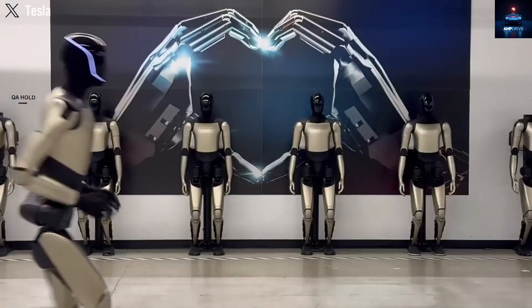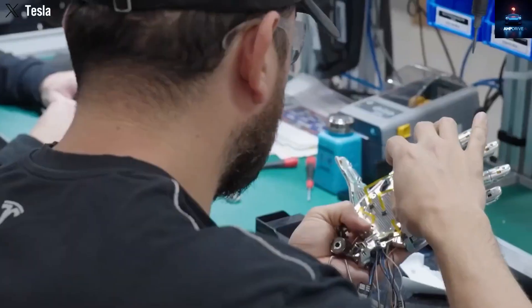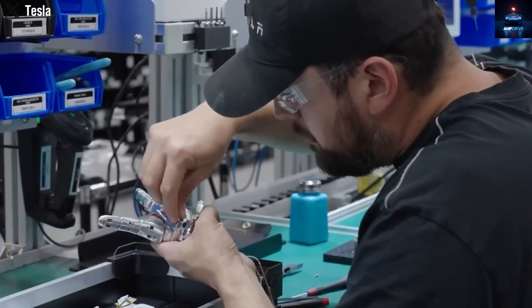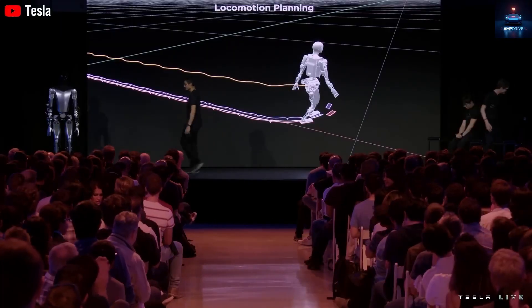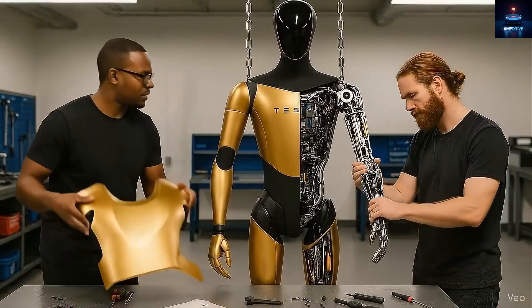It feels unbelievable that in only one single day Tesla revealed two brand new updates about the Optimus robot. This left the whole tech world stunned because Tesla normally shares big improvements only once every few months. The previous time we saw a major Optimus update was about two months ago, and usually the upgrade pattern stays around two to three months for each new achievement.